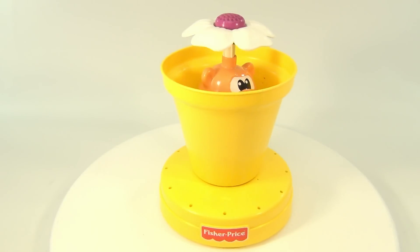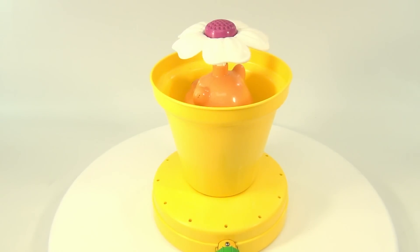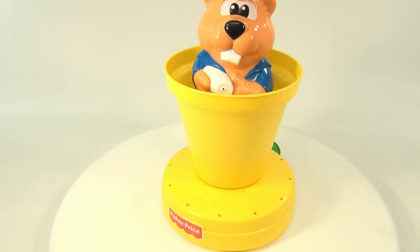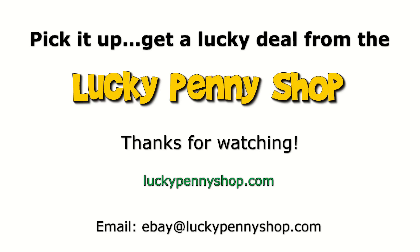That's the Fisher Price sprinkler from 1994. I'd love to try it but can't right now. Whee! Thanks for watching our eBay product video, and always remember: if you see a Lucky Penny, pick it up.